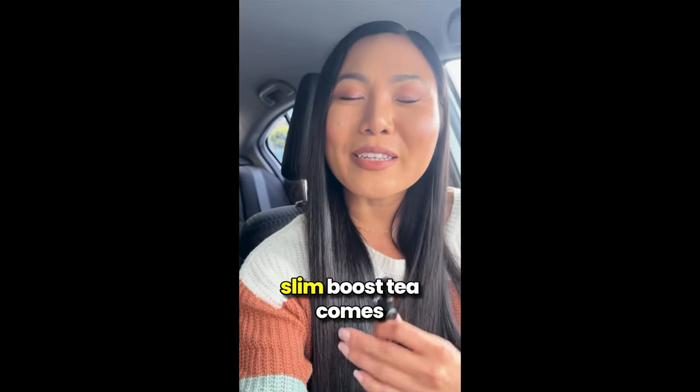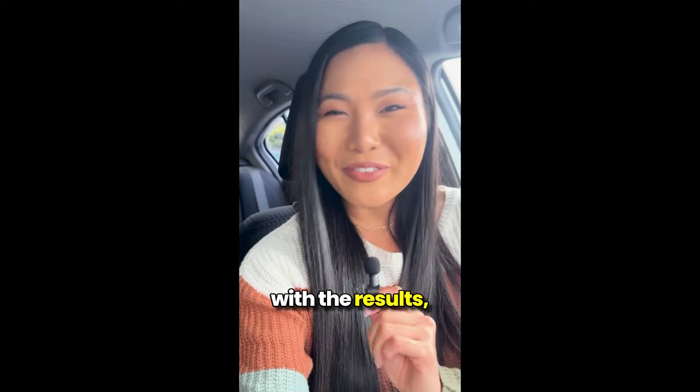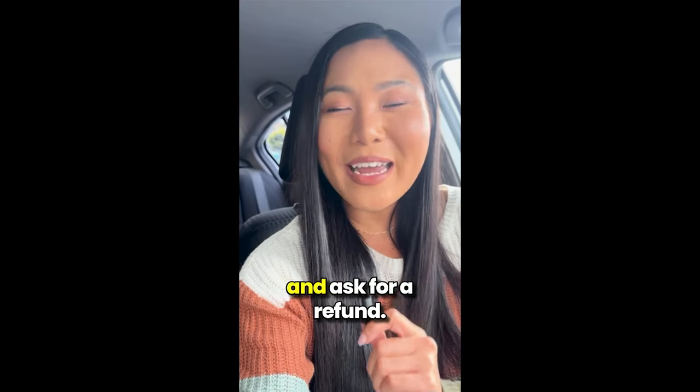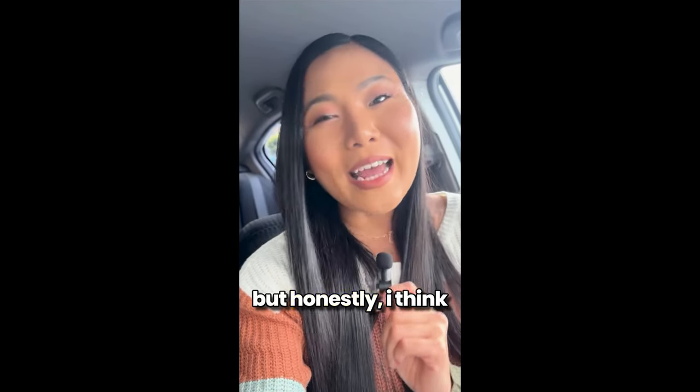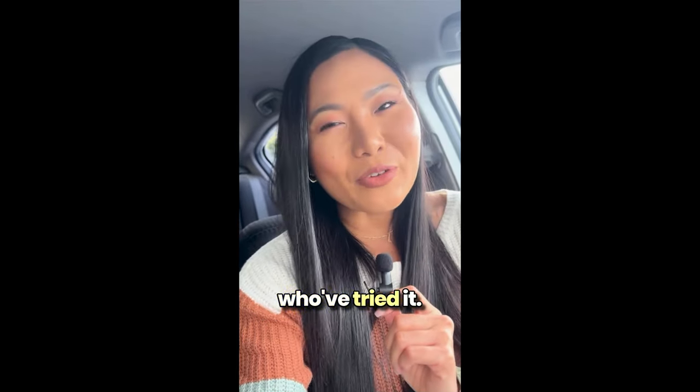And here's the cool part: Slim Boost Tea comes with a money-back guarantee. If you're not happy with the results, just reach out to the support team and ask for a refund. But honestly, I think you'll be thrilled with the results, just like thousands of other people who've tried it.